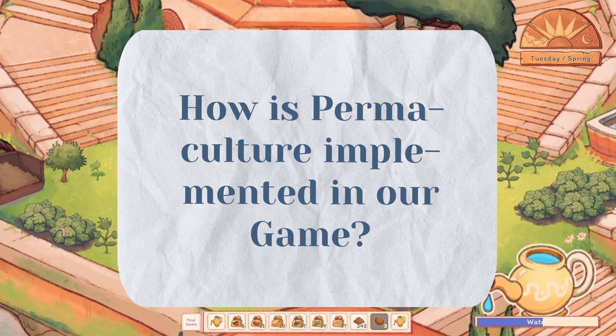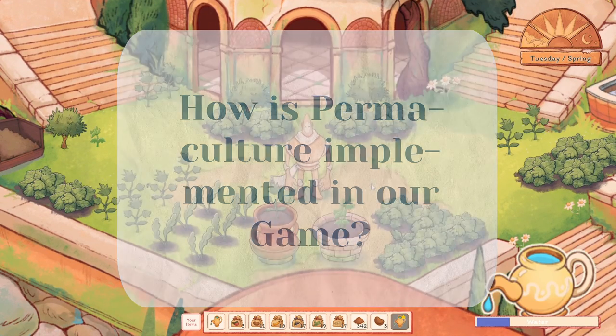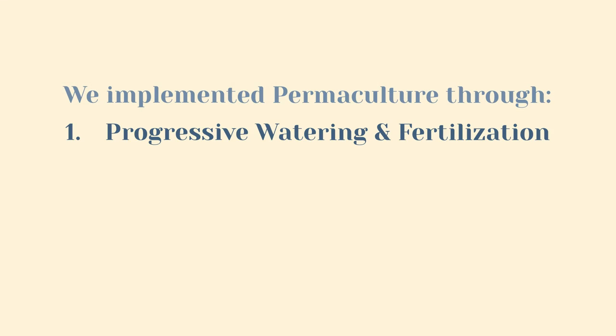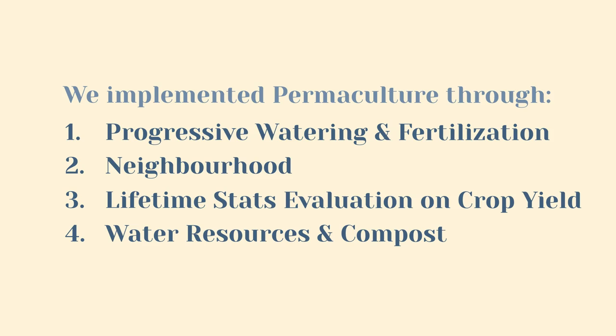So how is permaculture implemented in our game Golem Bird? We try to implement the whole system thinking of permaculture in Golem Bird through multiple mechanics. These are: 1) progressive watering and fertilization, 2) neighborhood, 3) lifetime stats evaluation on crop yield, and 4) water resources and compost.